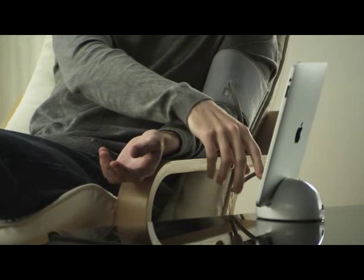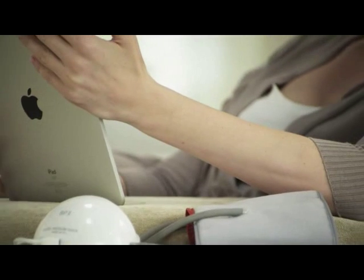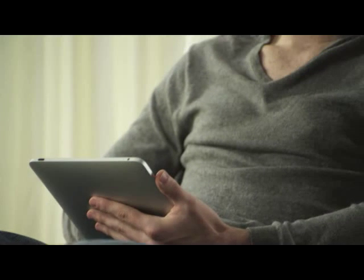iHealth helps you measure and track your blood pressure in the comfort of your own home. It's simple and relaxing.